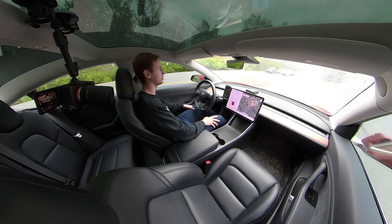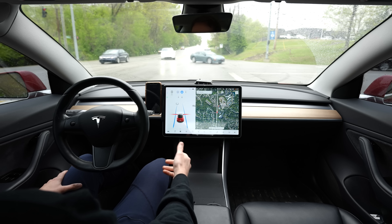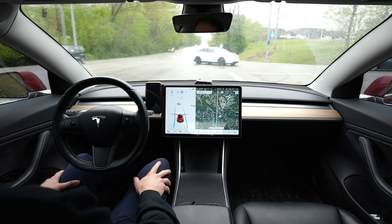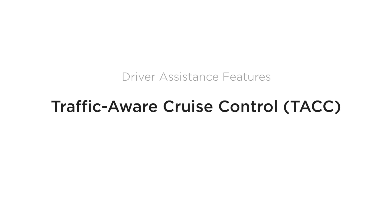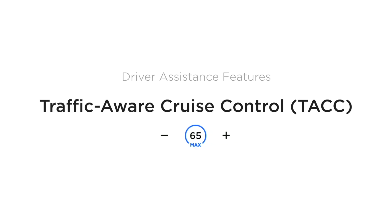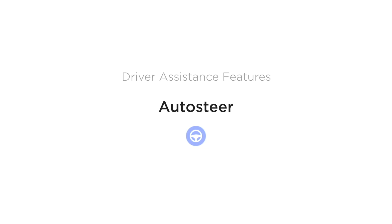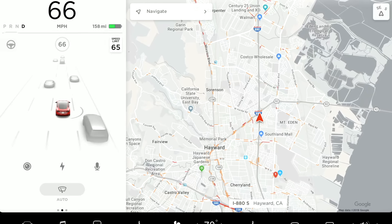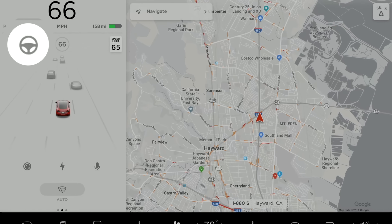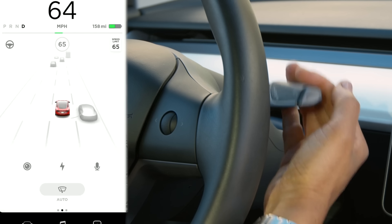I have full self-driving capability on this car. I paid a couple thousand dollars for it a few years ago and it gives you some additional features. But basically all new Teslas come with Autopilot, which is traffic-aware cruise control — it keeps your distance and speed, will slow down for cars in front of you, and also has auto steer. It keeps you within the lane but needs clearly marked lanes. So the free basic Autopilot that comes with all new Teslas is just auto steer and traffic-aware cruise control.